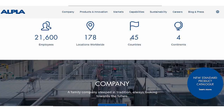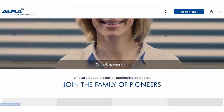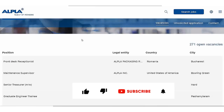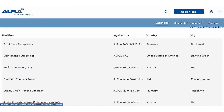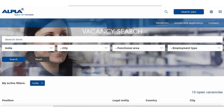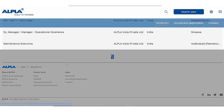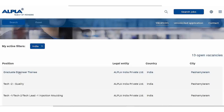We will click on the Careers section and click on the jobs in this company. We will see all the jobs here — this is a multinational company. We will select our country as India and search here using the filter. Total jobs available are 13, and the first job is Graduate Training in India.